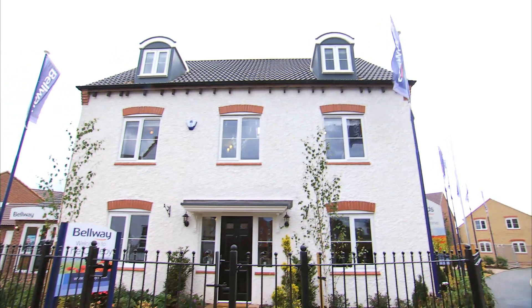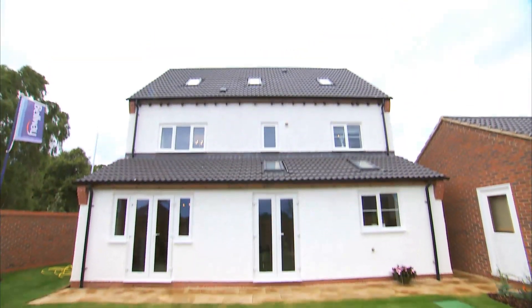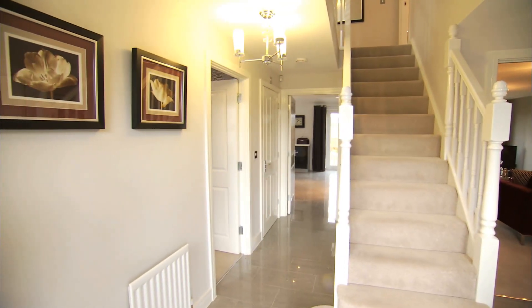The Cadeby is a beautifully proportioned home built on three levels in the Georgian style. The spacious hallway welcomes you to this outstanding five-bedroom property.